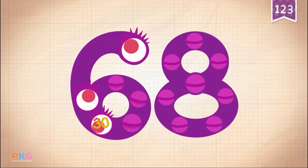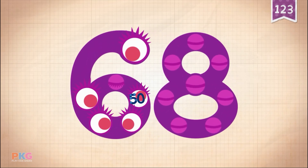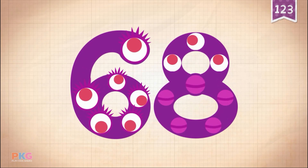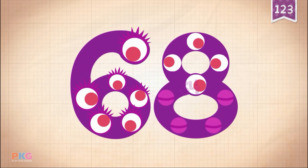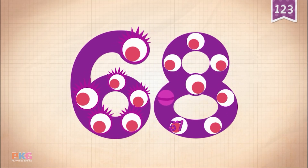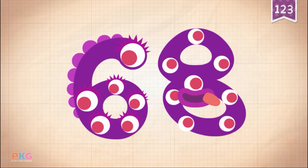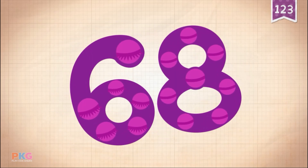10, 20, 30, 40, 50, 60, 61, 62, 63, 64, 65, 66, 67, 68. Yay! 68!